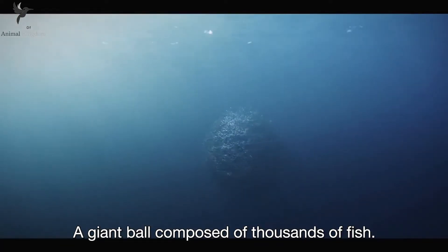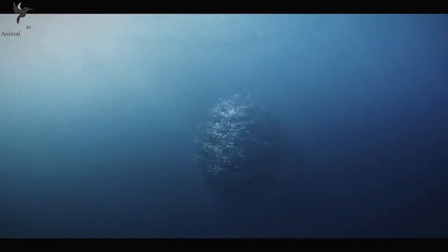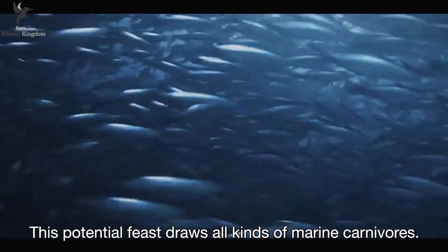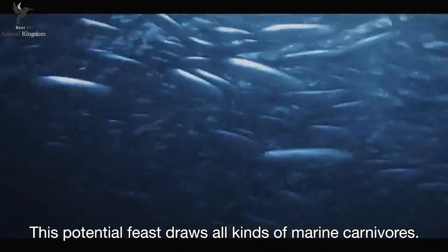A giant ball composed of thousands of fish. This potential feast draws all kinds of marine carnivores.